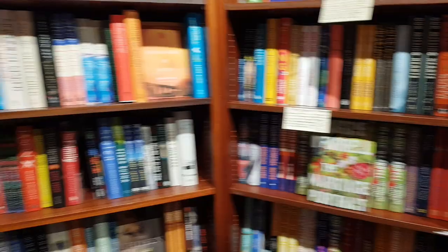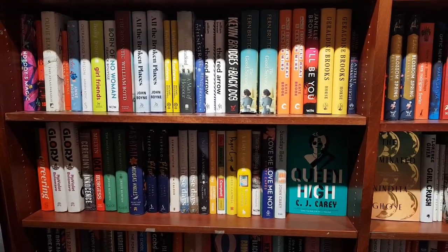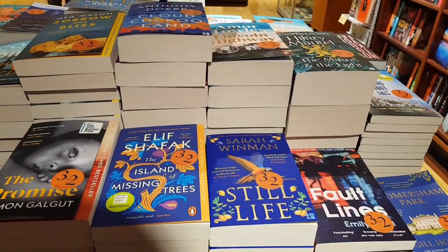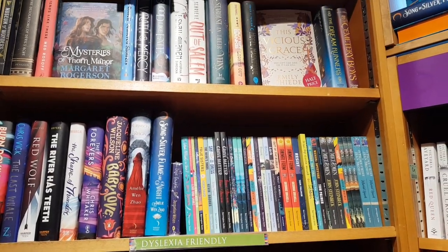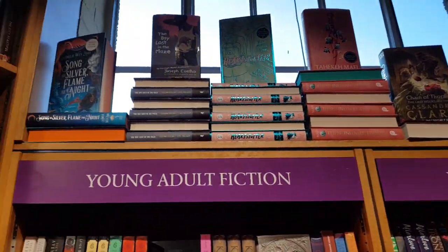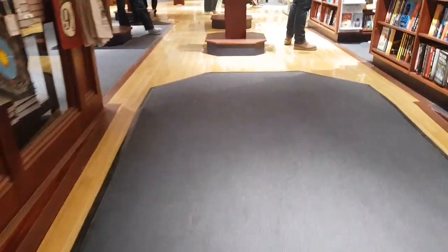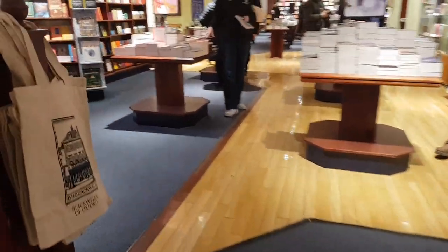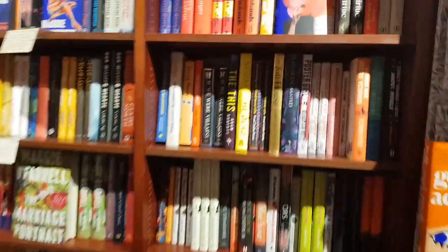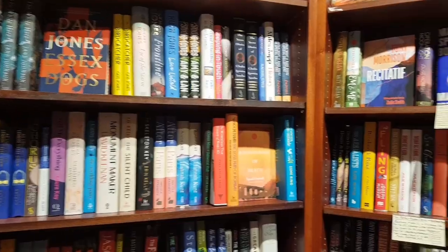I kept going back to the new fiction hardback section because I wasn't quite sure what to get. They also had a three-for-two offer which I thought would clean me out, but they didn't have many books I wanted. I appreciated the YA section — I didn't realize Chain of Thorns was there, otherwise I would have picked it up. There were so many different books I could have got, but I had to restrain myself.